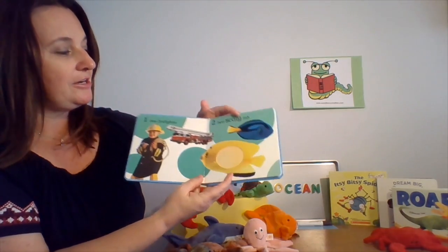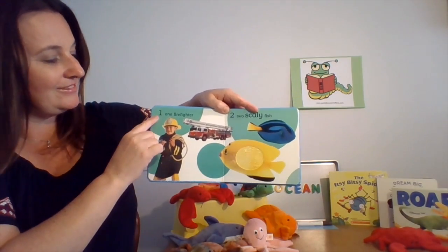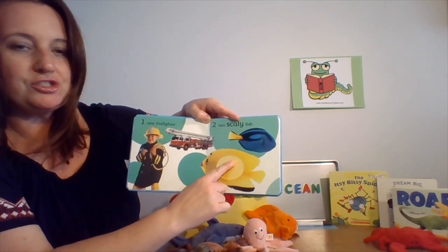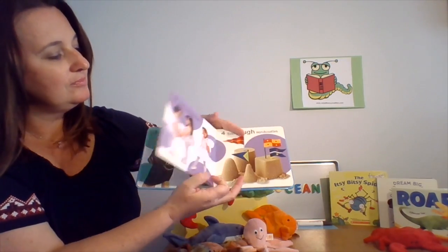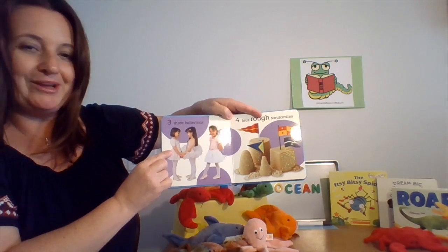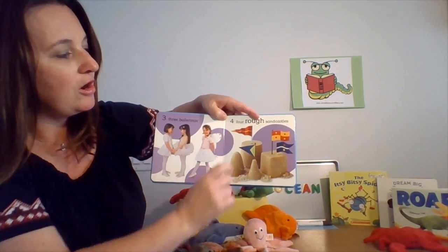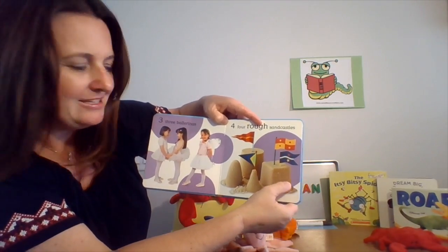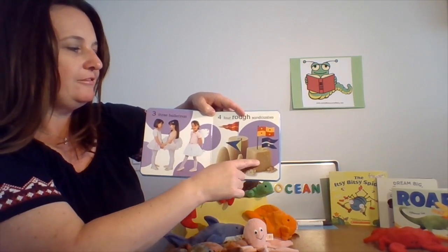Let's get started. One firefighter. Two scaly fish — one, two. Three ballerinas — one, two, three. Four rough sandcastles. Can you hear that? It's very rough — one, two, three, four.